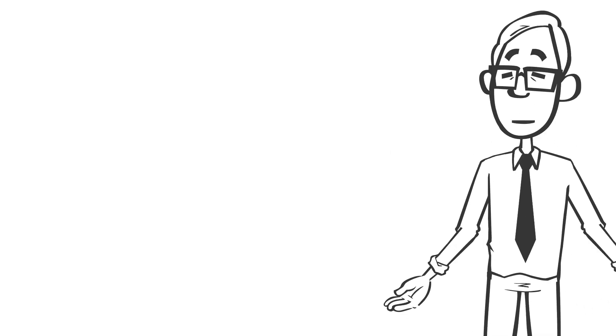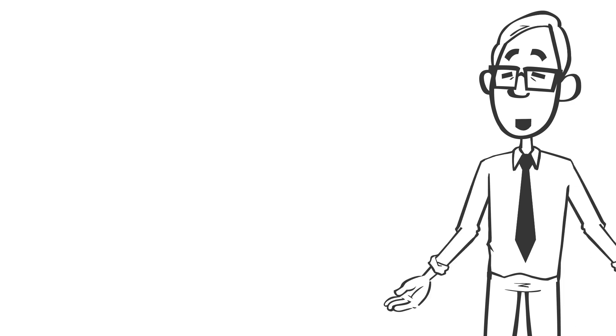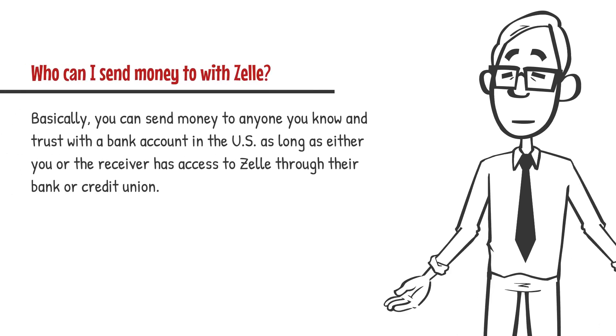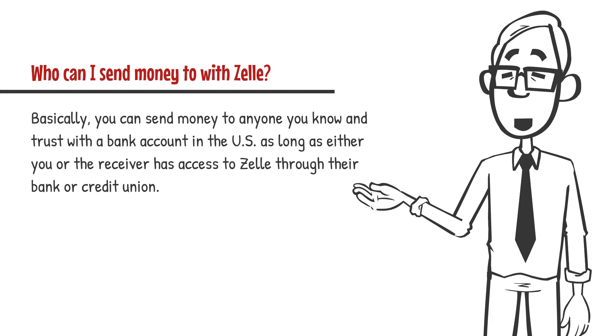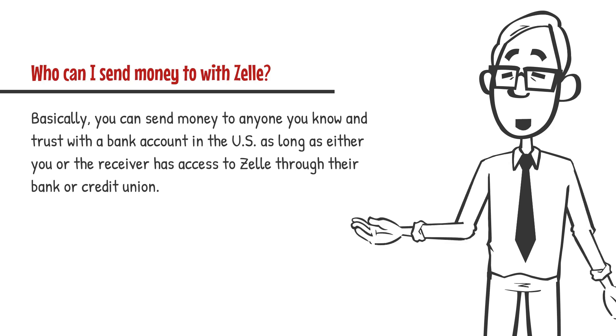Something that easy sure does come with a lot of questions. Here are just a few questions we often get asked about the Zelle Faster Payment Service and what you should know. Who can I send money to with Zelle? Basically, you can send money to anyone you know and trust with a bank account in the US, as long as either you or the receiver has access to Zelle through their bank or credit union.